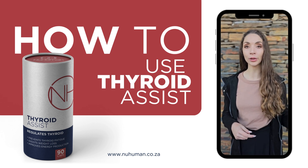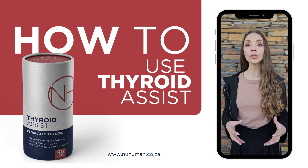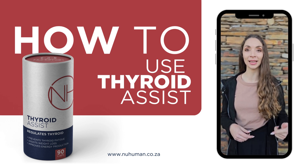It also consists of ashwagandha root, which is a powerful anti-inflammatory herb that will also help people who have autoimmune diseases such as Hashimoto's and Graves' disease.